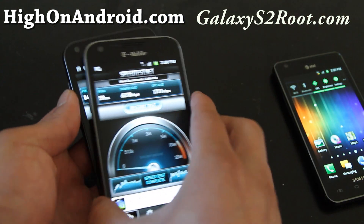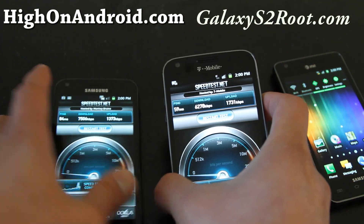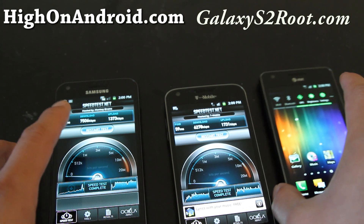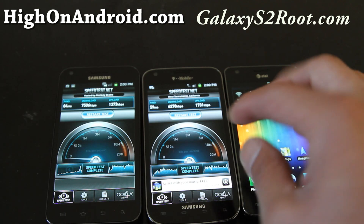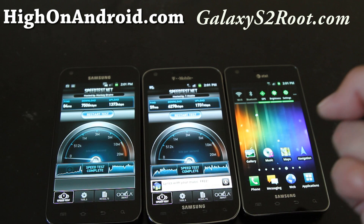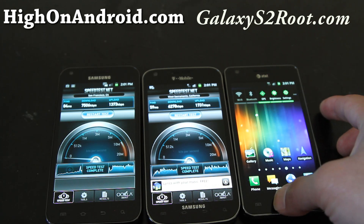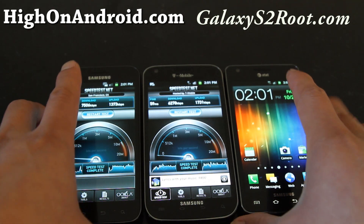These phones are nearly identical except the T-Mobile version has a Qualcomm S3 processor at 1.5 GHz dual-core, versus the Samsung Exynos processor on the Sprint and AT&T versions. The reason is that T-Mobile also runs on a different frequency — 1700 MHz — versus 1900 MHz on the AT&T version, which is the international standard.